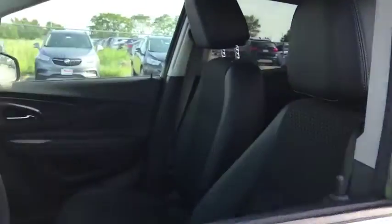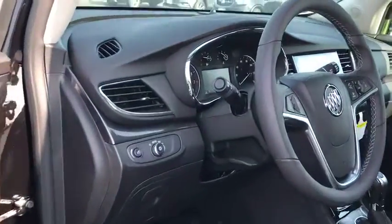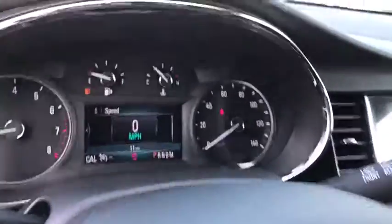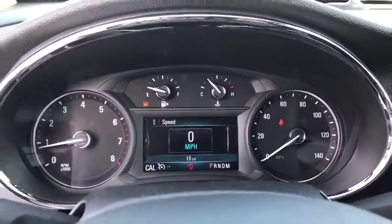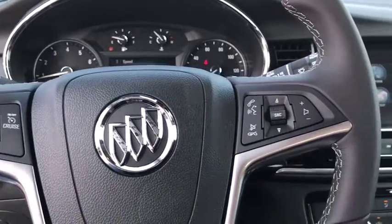Standard features that would make any car owner smile. Here are some of this vehicle's great options: backup camera, remote engine start, steering wheel audio controls, keyless entry, anti-lock braking system, traction control, stability control.